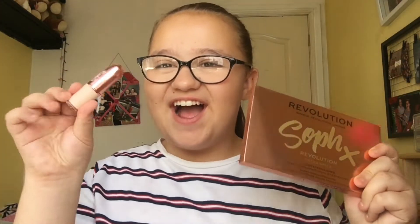Hey guys and welcome back to my channel. As you can tell by the title of this video, I'm going to be testing out Sofix's Nails eyeshadow palette and lipstick. This palette came out a few weeks ago and I never had the chance to go in and get it, so today I went in, bought it and the lipstick. I'm so excited to test out the new eyeshadow palette and one of her lipsticks. Without further ado, let's just get started into the video.